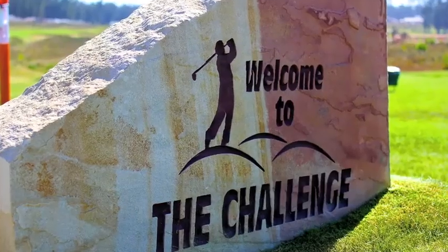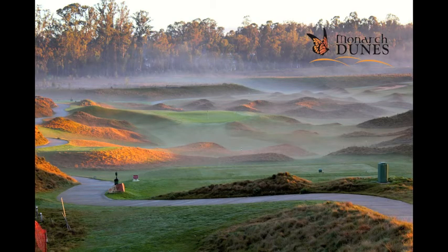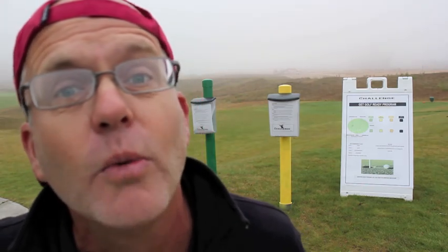Hey Vern! How about this? We're out at the challenge course in Monarch Dunes, Nipomo, California. 12 holes of excitement. Par threes all the way around.